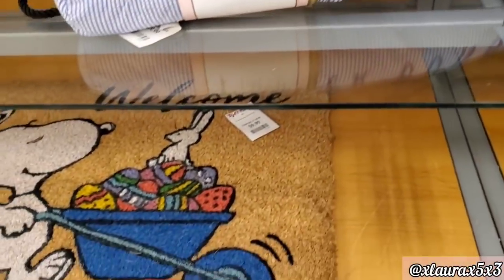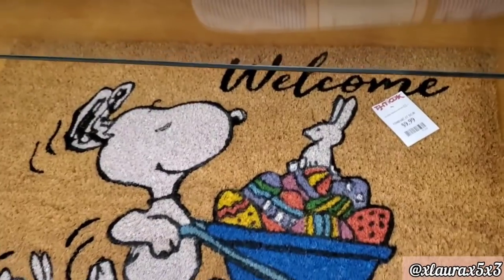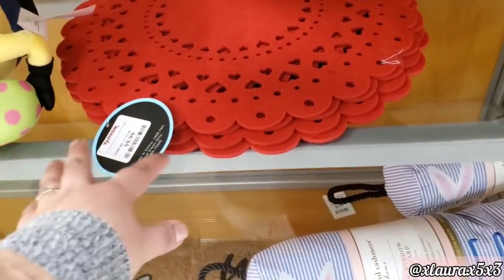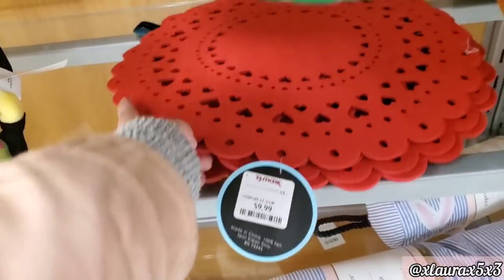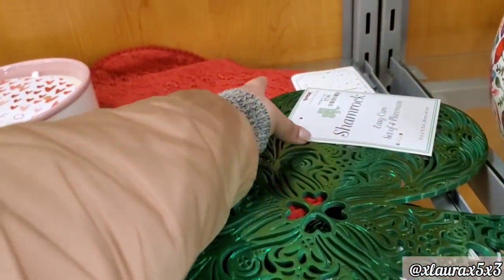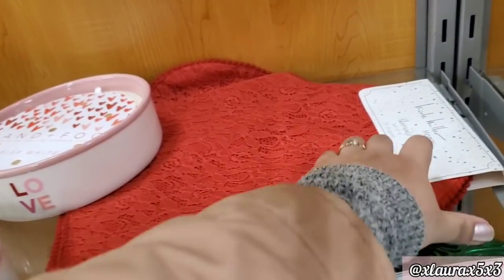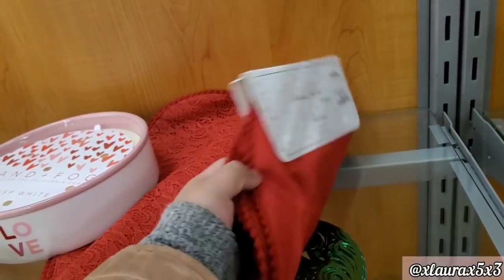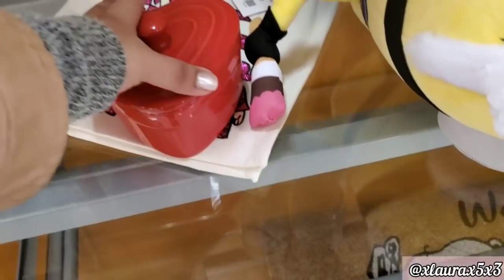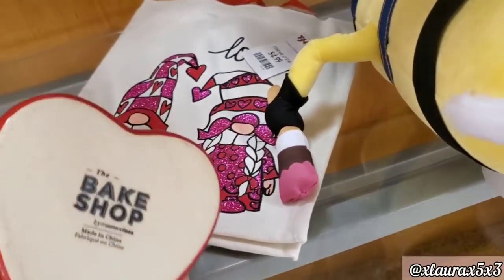'Easter Bunny Stopped Here.' Here is a doormat — Snoopy, $9.99. I found these placemats for $9.99. They also have some for St. Patrick's with the shamrock for $7.99. Set of four placemats for $12.99. Look at this dish tray thing — no price.